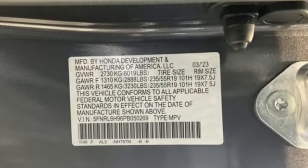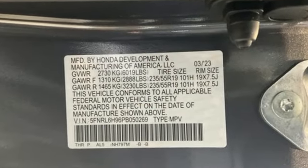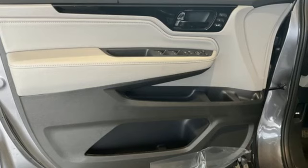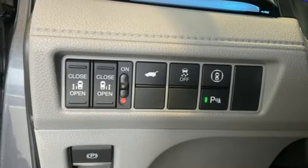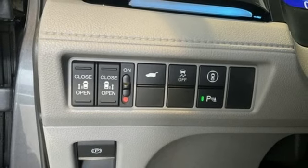Features include Wi-Fi hotspot, front heated leather bucket seats, entertainment system with Blu-ray and digital media, auto dimming rear view mirror, streaming audio.